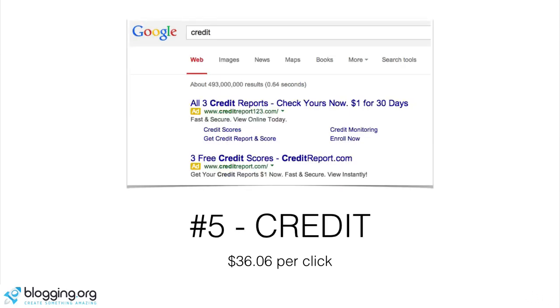Number five is credit — everything from credit scores to credit reports. We've got CreditReport.com ranking here. What's interesting about credit reports is there are a lot of affiliate programs out there. So if you didn't want to run Google AdSense on your site and earn on a per-click basis, you could put credit card affiliate programs on your site and get paid anywhere from $15 to $20, maybe even $30, for every person who completes a credit report through your site.